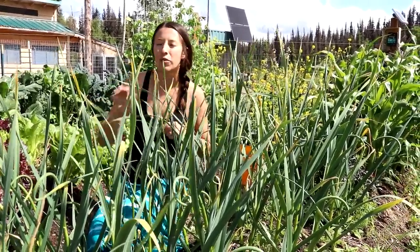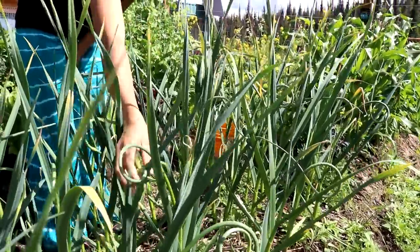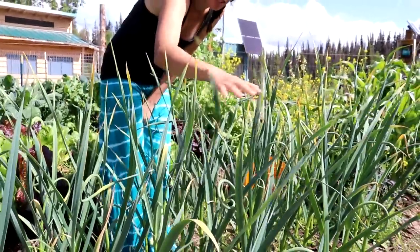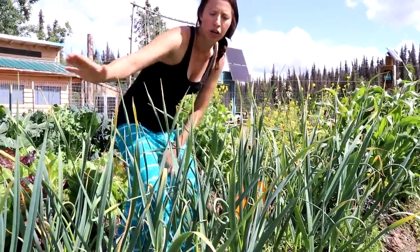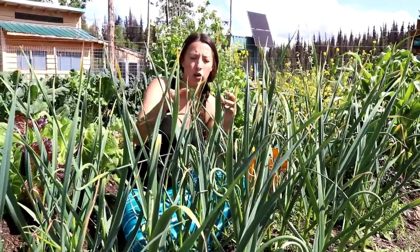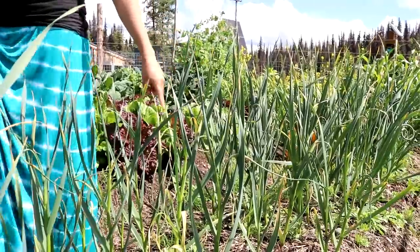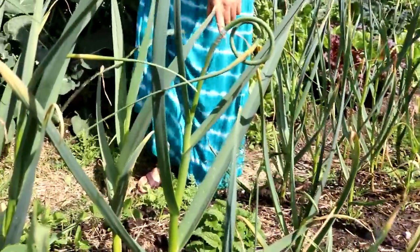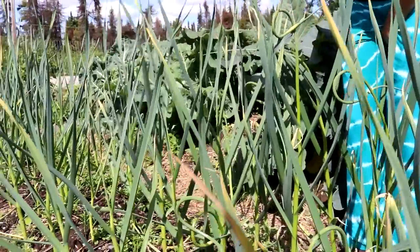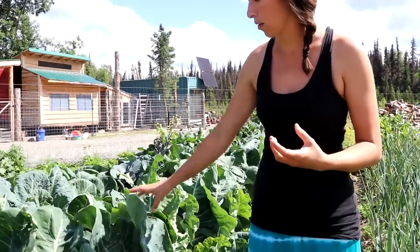On to something more promising — our garlic makes up the rest of this row. We started it in the fall and it came up in the spring looking great. These are hard necks so they put off scapes, and soon Eric and I will nip those when they curl over once. The garlic has quite a bit more time to grow — here we're probably harvesting closer to fall, going by when the leaves start turning yellow.